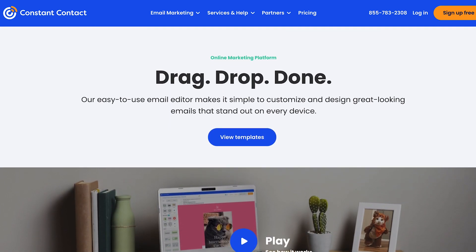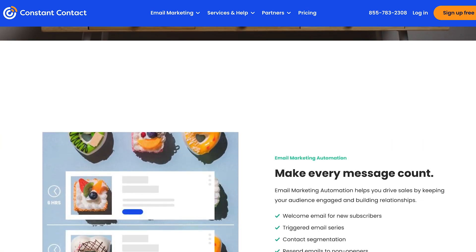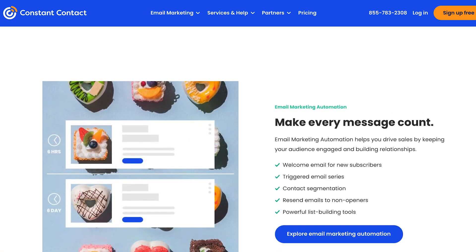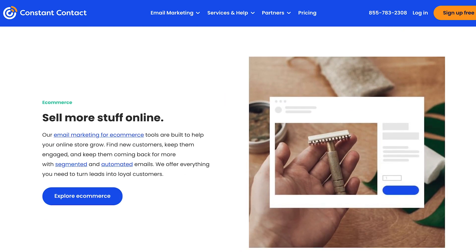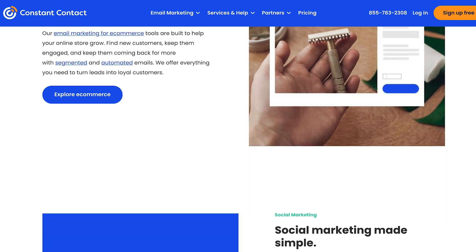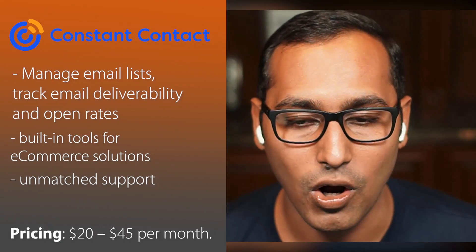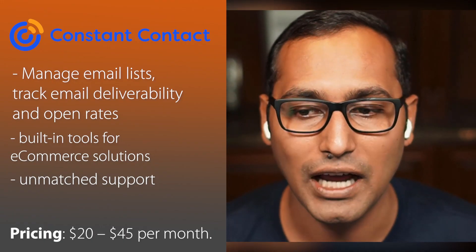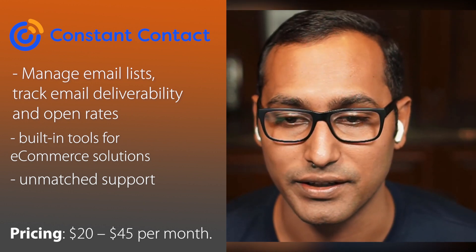They have been launching some e-commerce solutions and really advanced offerings with their recent acquisition. What I like about Constant Contact over MailChimp is it has a lot of integrations — it works with all the popular WordPress plugins like OptinMonster and WPForms and so on. But overall, the support is just unmatched when you compare it with other email marketing services that exist.